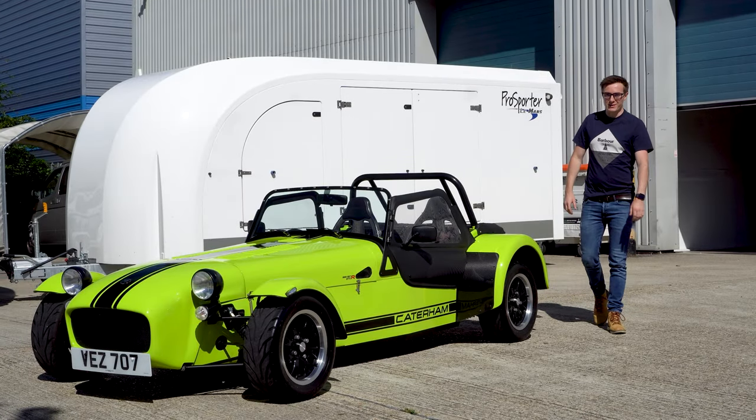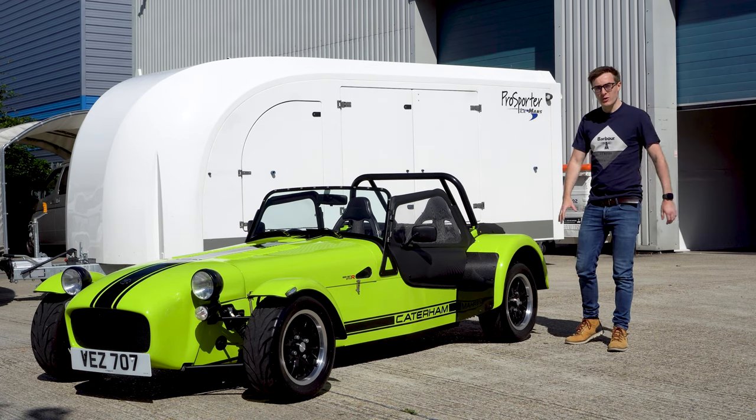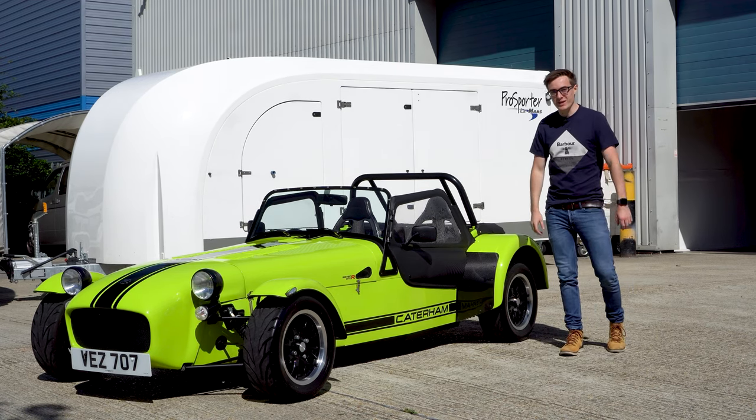Hello and welcome back to JBCTR, where today you join me at the back of Caterham HQ, collecting a 270R for the weekend.